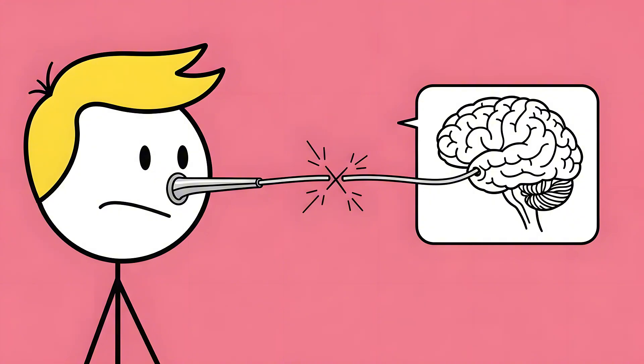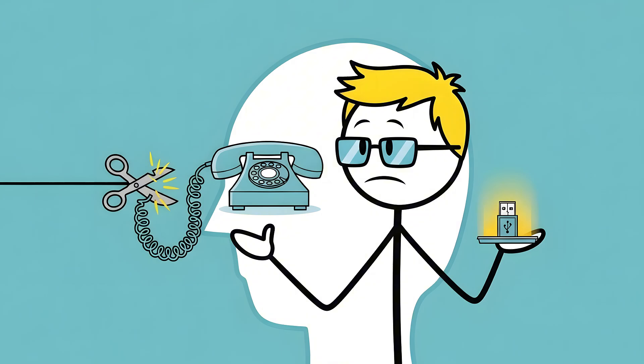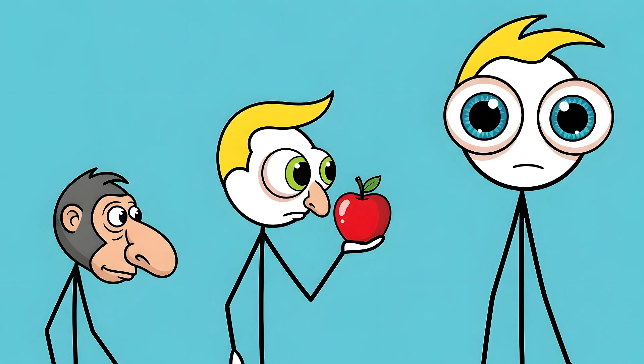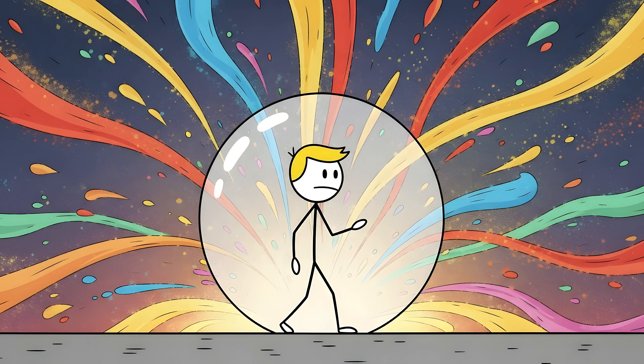The problem is, the wiring has been cut. In humans, the vomeronasal organ has no functional nerve connections to the brain. It's a disconnected phone line, a USB port with nothing plugged into it. Our ancestors likely used it, but as primates began to rely more on vision — especially color vision — for spotting ripe fruit and potential mates, this specialized pheromonal sense took a back seat. Evolution just stopped paying the subscription fee. So you walk around with a dormant, fossilized superpower tucked away in your skull, completely blind to a whole world of chemical information floating right under your nose.